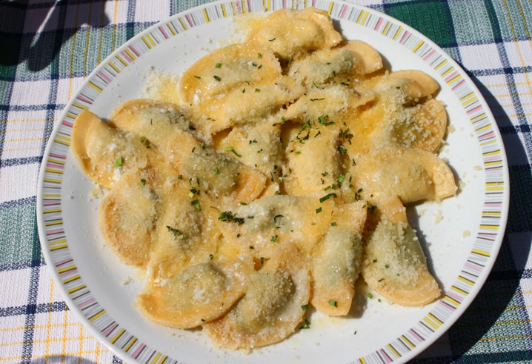The dough is usually made of white flour or buckwheat flour, durum semolina, mixed with eggs and olive oil.